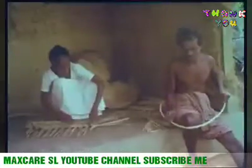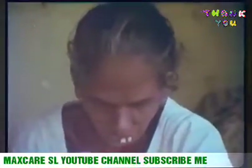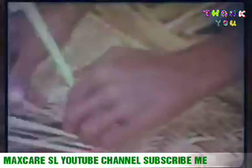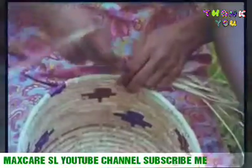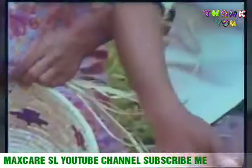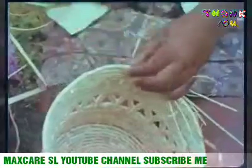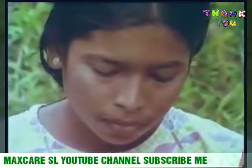Wherever you go on the island, you will come across little groups of people producing handicrafts. Local reeds or marsh grasses are often woven together to produce hard-wearing mats. Village factories employ girls to manufacture a wide variety of attractive items, ranging from handbags to decorated baskets.